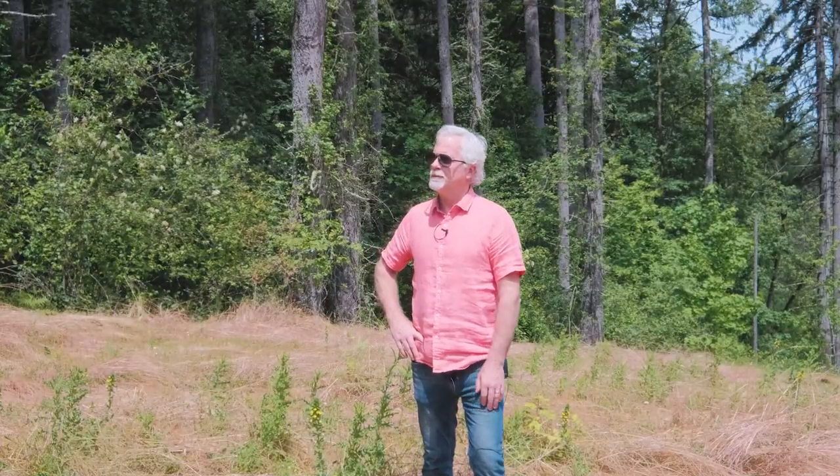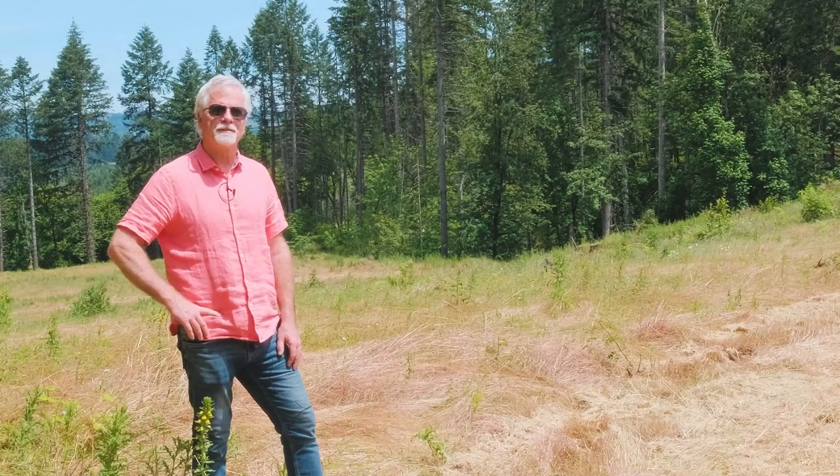If I can give you a tour, please reach out to me — I'll meet you here anytime. I'd love to show you this incredible Oregon property. Thank you.